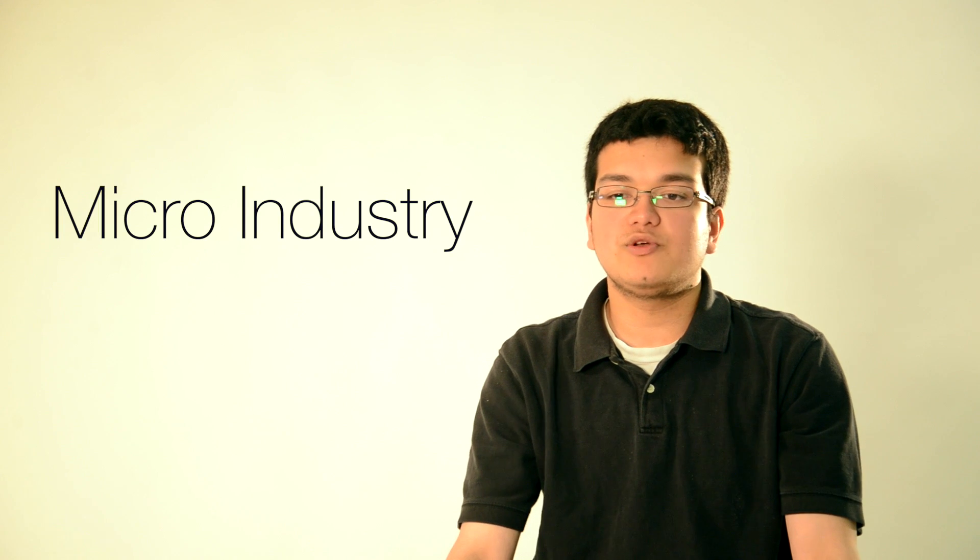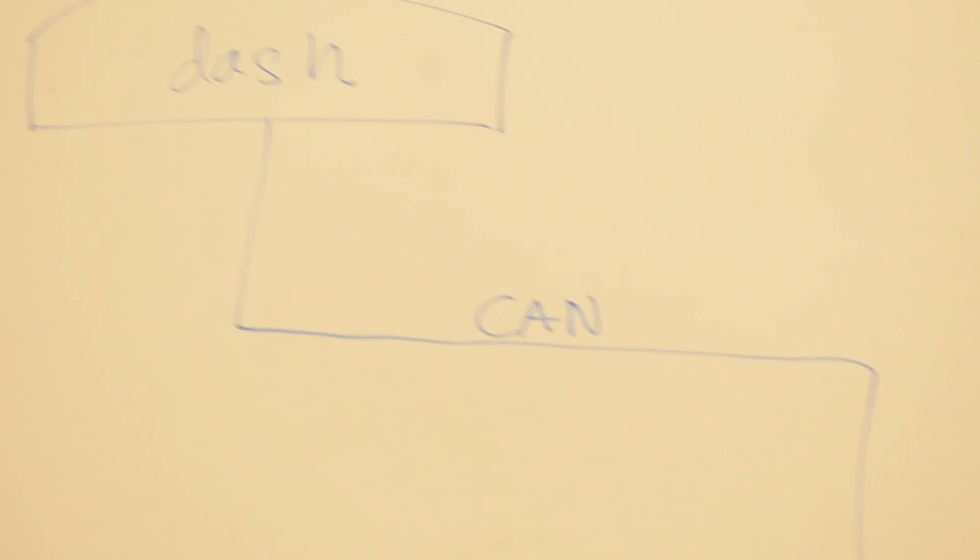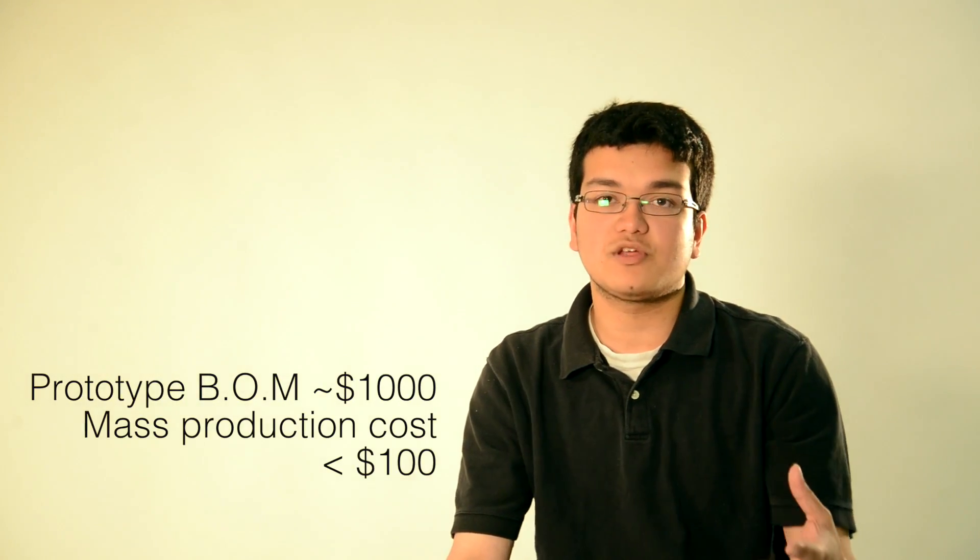We currently don't have any proprietary elements such as patents, but we plan on doing so once we have a solid proof-of-concept or prototype completed. In order to have a competitive edge over our competitors, we plan on doing extra research on increasing the resolution of the feedback while decreasing the cost. After doing this, we plan on making agreements with our suppliers, and once these two steps are completed, we believe we'll have a sufficient advantage over our competitors.